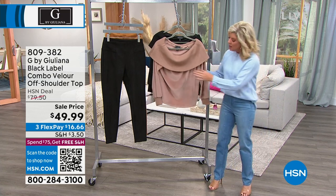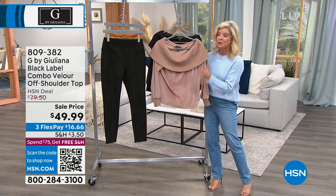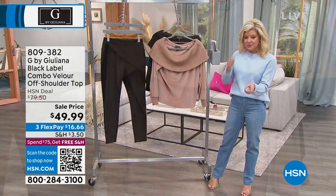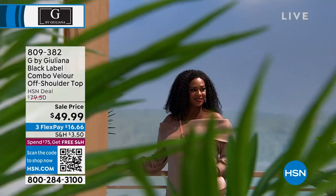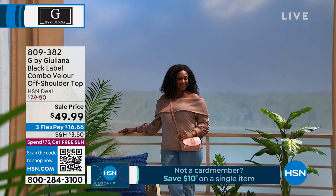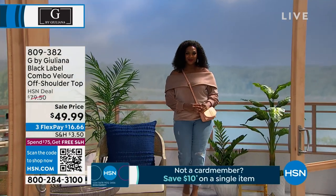I was mentioning this off-the-shoulder velour sweater I was wearing — I ordered this in the black. It was because I was wearing it on a jewelry show. This is funny. I had so many people call in and compliment me on it. Sometimes you don't know, because I just put it on — it was basically out in our stylist room.